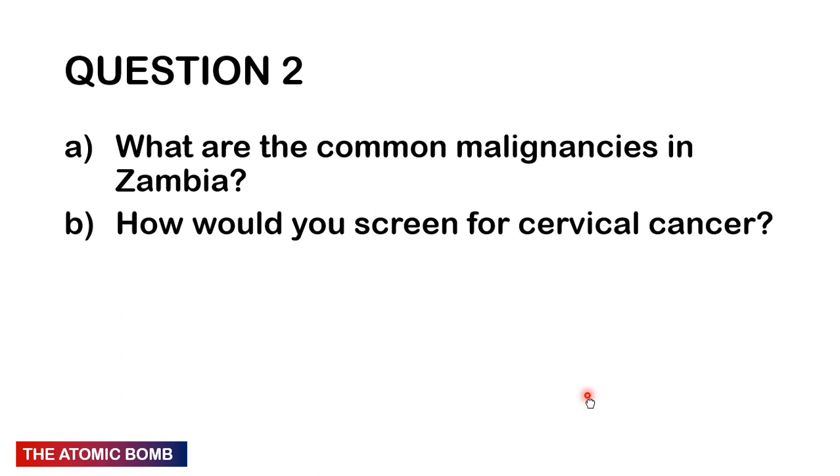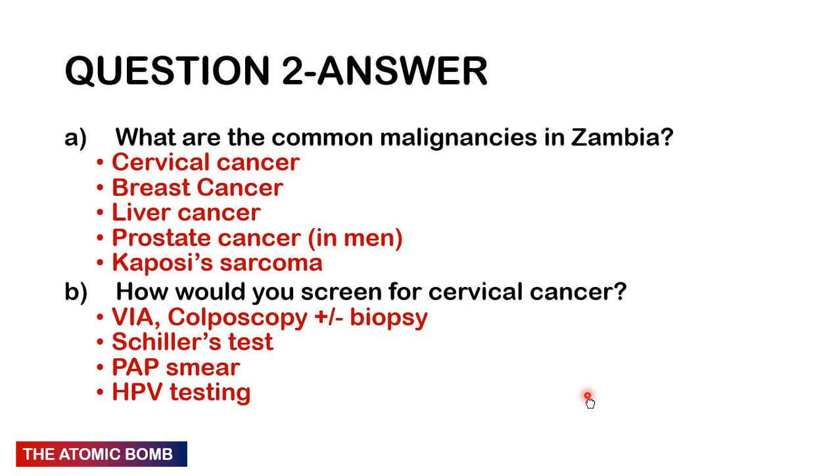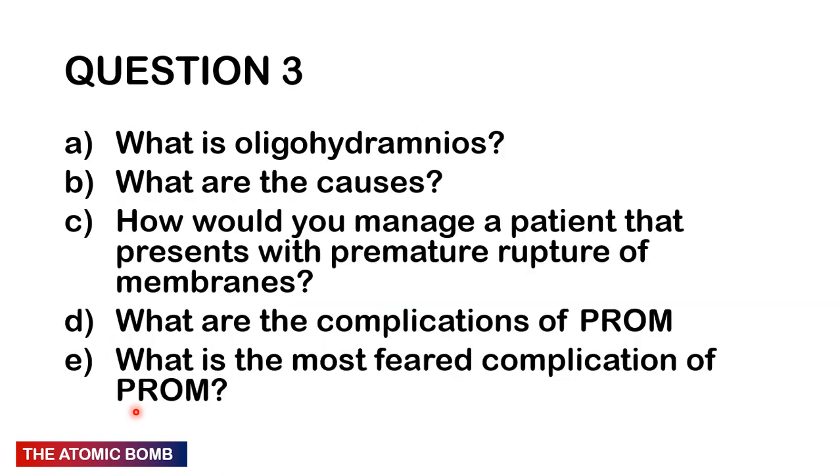Question 2: What are the most common malignancies in Zambia and how do you screen for cervical cancer? Common malignancies include cervical cancer, breast cancer, liver cancer, prostate cancer in men, and Kaposi's sarcoma. We screen for cervical cancer using visual inspection with acetic acid (vinegar), colposcopy plus or minus biopsy, Schiller's test with iodine, Pap smear, and HPV DNA testing.